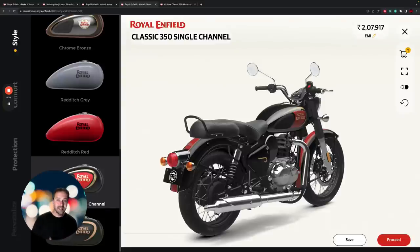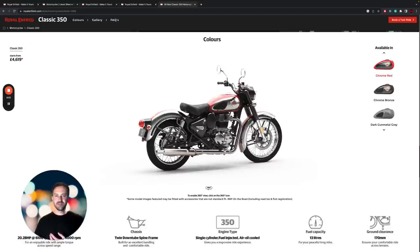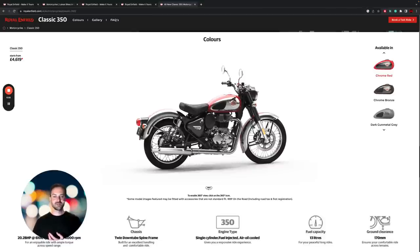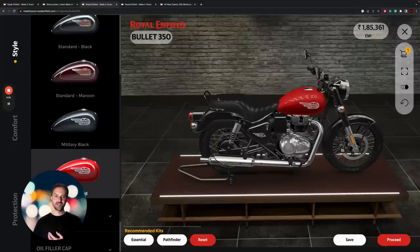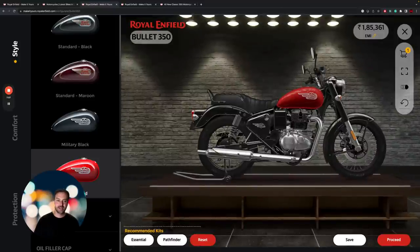That actually gives the Classic 350 a little bit of an edge — if you want to get rid of the pillion seat, go for that paired-back bobber look, you've got that option on the Classic 350 but not on the Bullet. On the Bullet you are always going to have this bigger dual seat. Personally, I don't mind this at all — I kind of prefer this chunky seat on the bike. I think it brings balance to the whole thing.